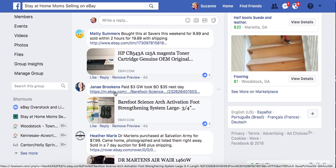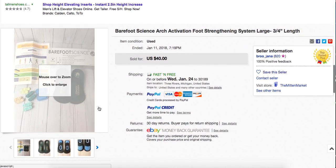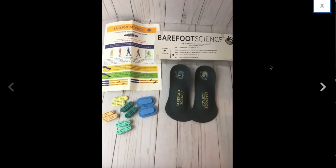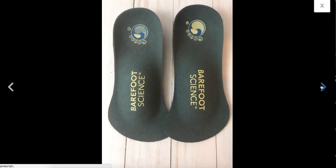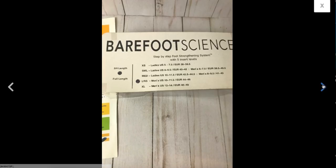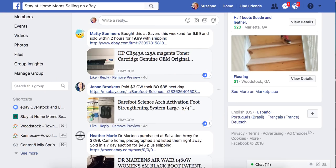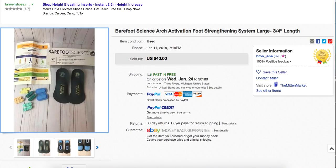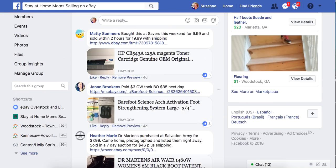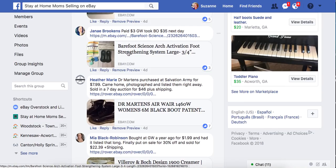Janae always has good things. Paid $3 at Goodwill, took a best offer of $35 the next day. It's the Barefoot Science Arch Activation Foot Strengthening System — apparently something you wear to help strengthen fallen arches in your feet. Never heard of it. Weird sells. Take time to look these things up, especially anything new in the package. Now I know what it is, and so do you.